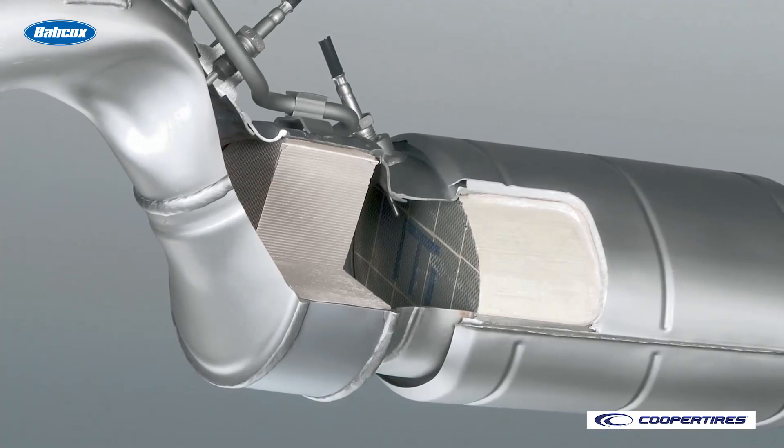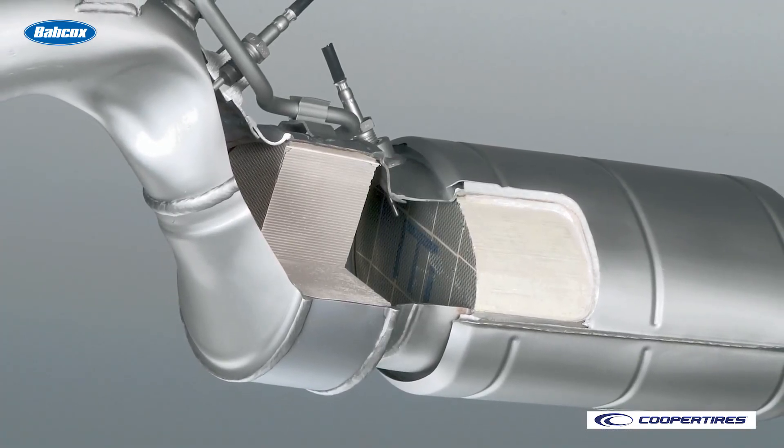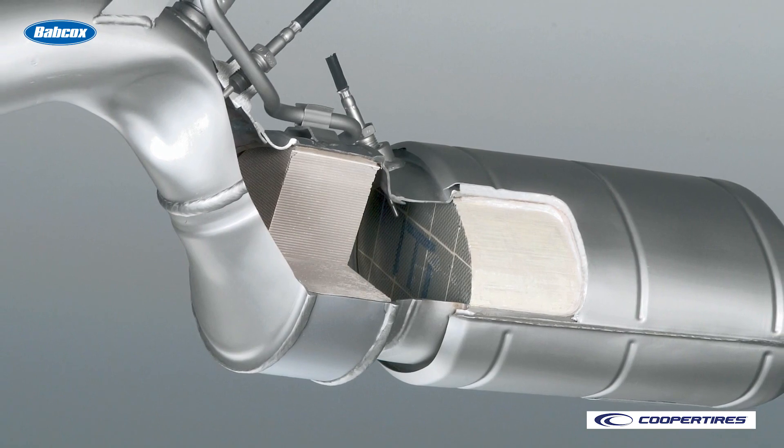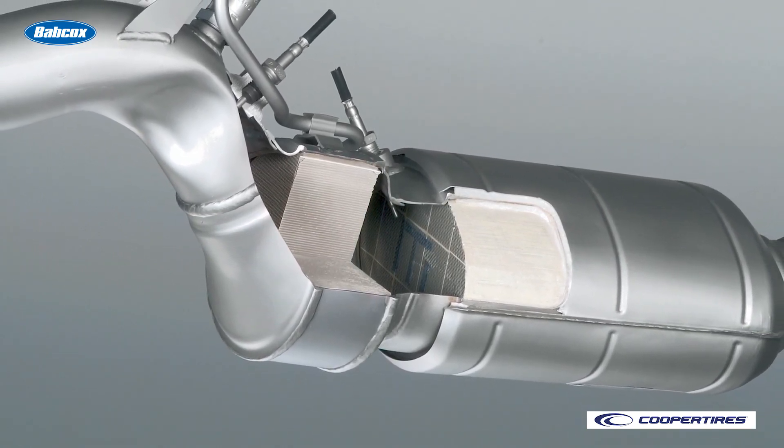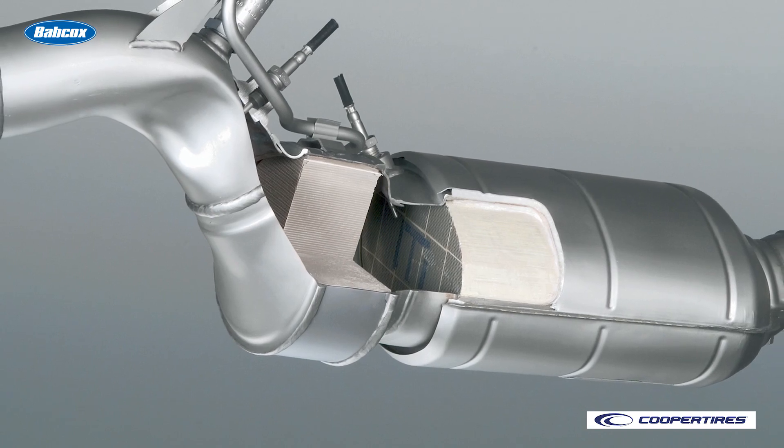If your fleet is worried about the need for forced DPF regenerations, medium-duty compression release engine brakes can help with that too, by raising temperatures for more efficient diesel particulate filter active regen events.